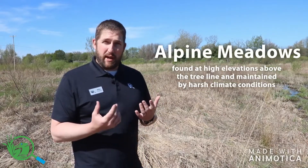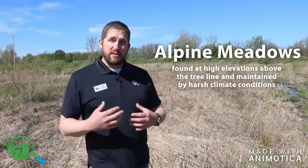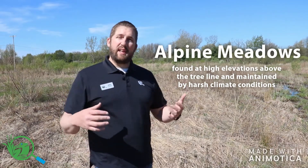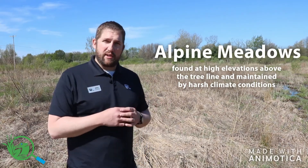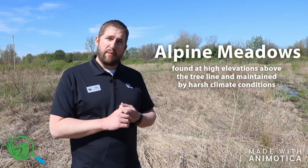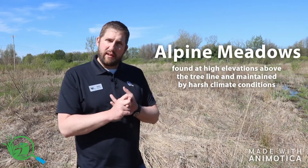One type of meadow is called an alpine meadow. Alpine meadows are short grasslands and wildflowers at high elevation. If you go into the Rocky Mountains, once you get above tree line — above say nine or ten thousand feet above sea level — the plant life changes and you'll get wide expanses of these alpine meadows. The reason trees don't come in there is because the elevation is too high to support their growth, and you have poor soil quality for growing trees.